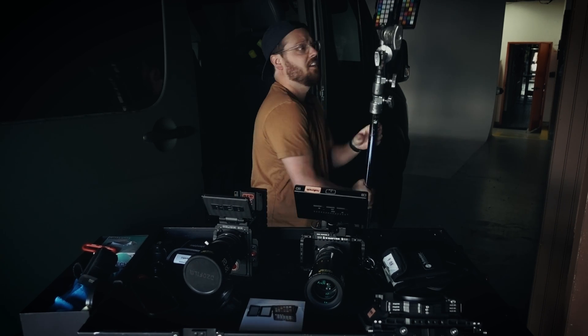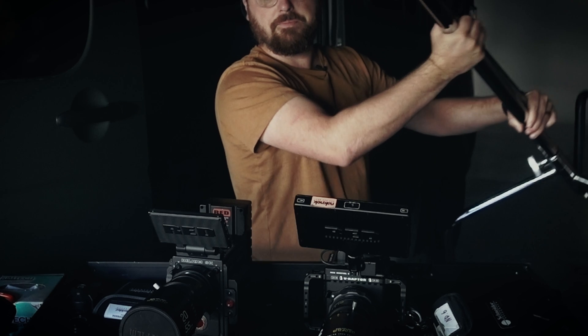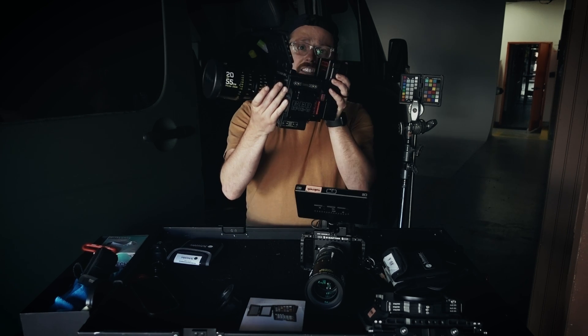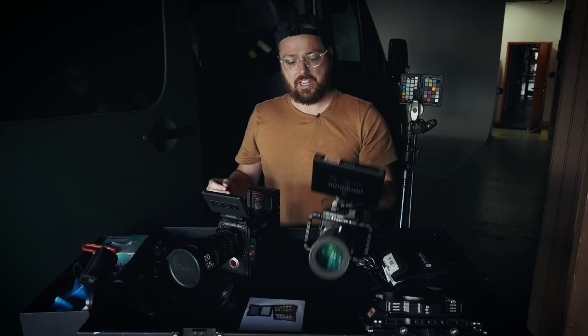So what I want to do here is actually use this color checker by Calibrite. That's going to help us see what is making the color shift happen. It's possible that the DSMC2 Helium is also having the same exact color shift, but I don't remember that ever happening on this camera. We've owned the Helium for five years and I've never seen that color shift, but we've only had the Raptor a few months and I've seen it a lot. Unfortunately we haven't noticed it on a couple of shoots — nothing you can't fix in post, though.